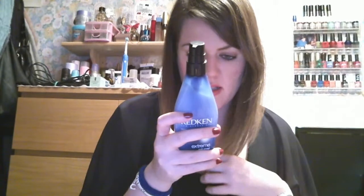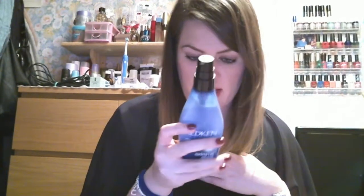I also use the Redken Extreme Anti-Snap Leave-In Treatment for Distressed Hair. It's extreme anti-snap with interlocked protein network and fortifying complex. Delivers protein and ceramide to help fortify weakened ends, protect internal strength and reinforce surface protection and shine. I used this before but didn't really notice anything, then when it ran out I didn't repurchase it — and I kind of missed it. I noticed my hair wasn't doing so great without it. The fact that I miss it is why I like it. I just put a little bit on the ends.